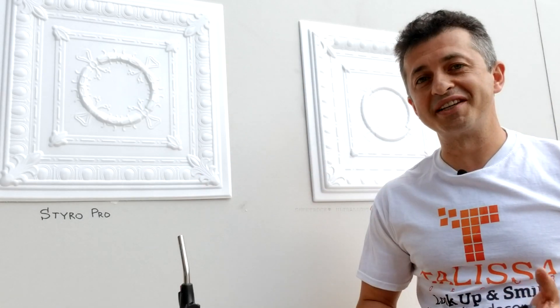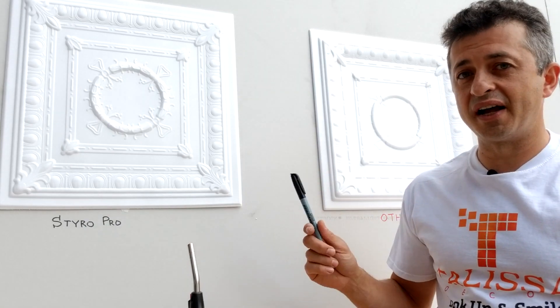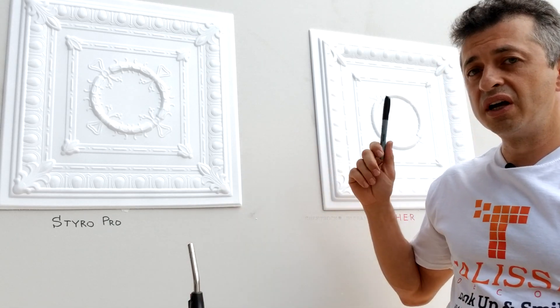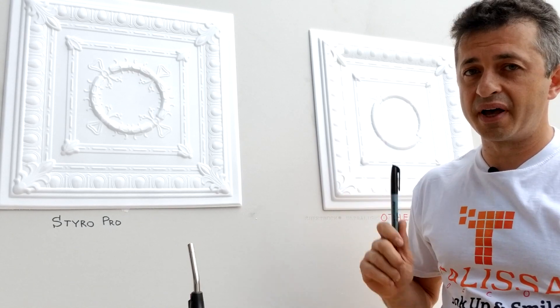Hello everyone, it's Vlad from Talisa Decor. In this little video presentation I'm going to show you that not all the Styrofoam tiles are created equally. I'm going to burn two tiles — one made by Styro Pro, sold by Talisa Decor, and other tiles that are offered by our competitors.